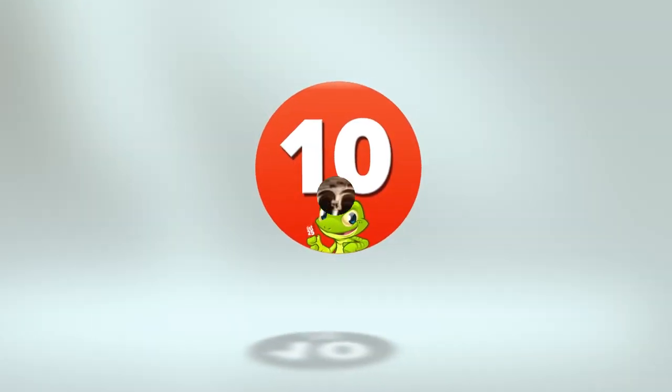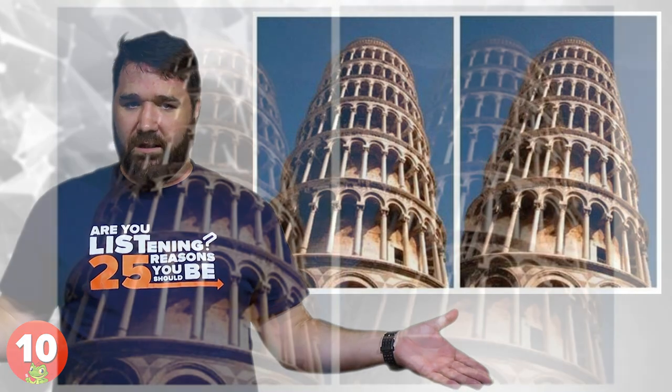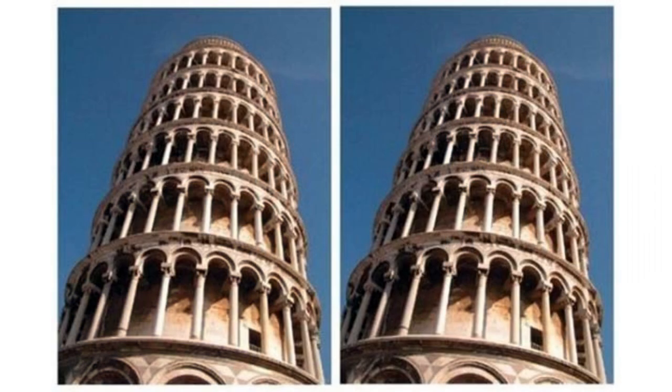10. Leaning Tower. Yes, the Leaning Tower of Pisa does actually lean, but these two images are in fact one and the same. Although the image on the right appears to be leaning away from the one on the left, this is only in your head. Go ahead and try the same thing with the Empire State Building — it'll lean too, I promise.